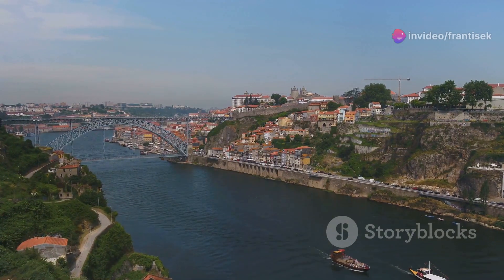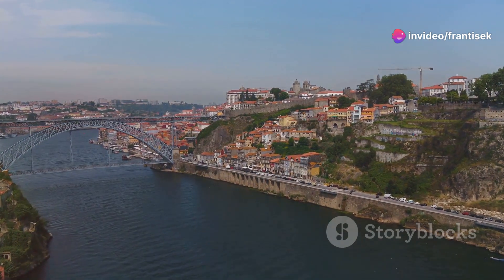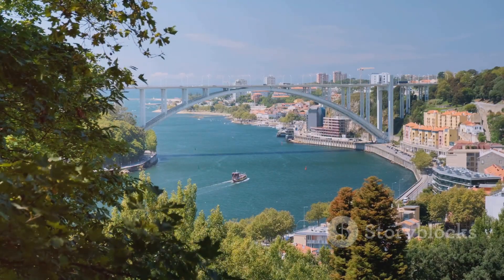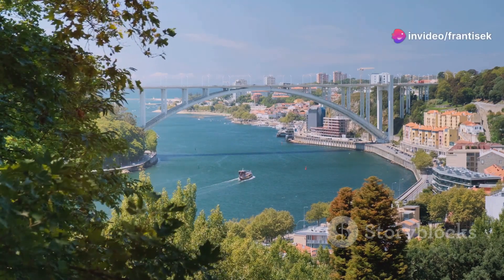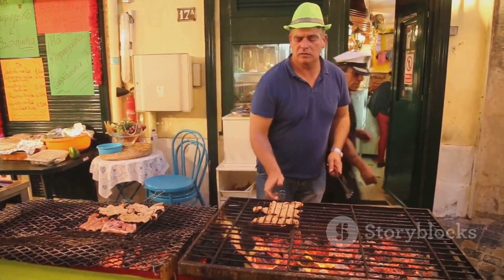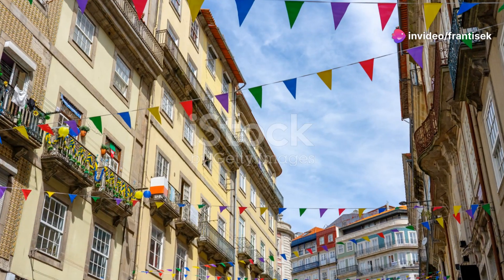Porto is not only a city of history, art and natural beauty, but also a vibrant hub of festivals and events that bring its streets to life with color, music and joy. Join us as we explore some of Porto's most iconic annual celebrations and cultural festivals that showcase the city's rich traditions and lively spirit. Our journey begins with the Festa de São João, Porto's most beloved festival, held on the night of June 23rd — this celebration transforms the city into a giant open-air party.